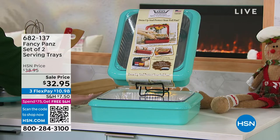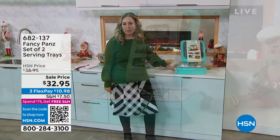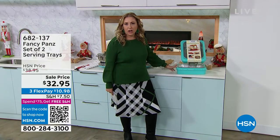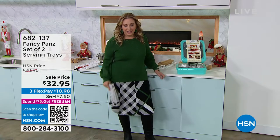Your fancy pans are so great for those church buffets, bringing over a cake to your neighbors. We have lots of beautiful colors — this is the turquoise, we also have it available in green, and a beautiful gold. The item number is 682137. The colors are aqua, gold, green.